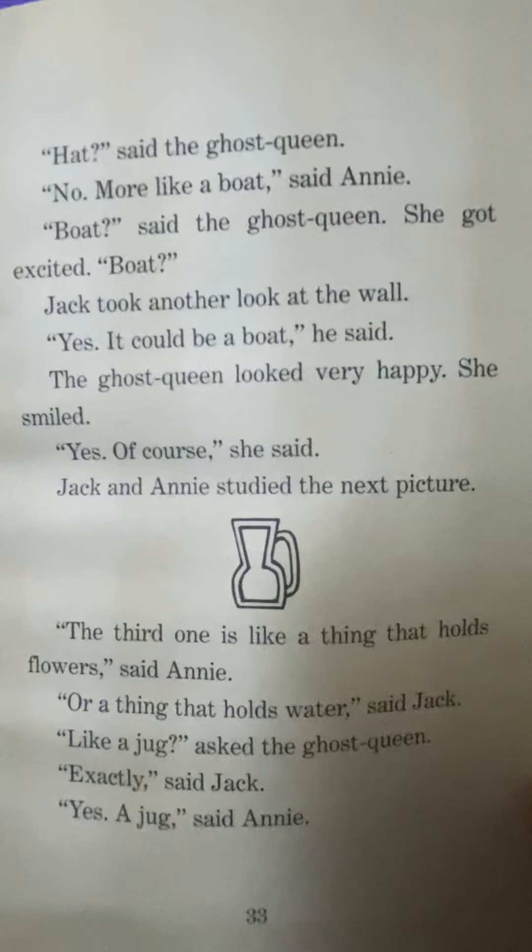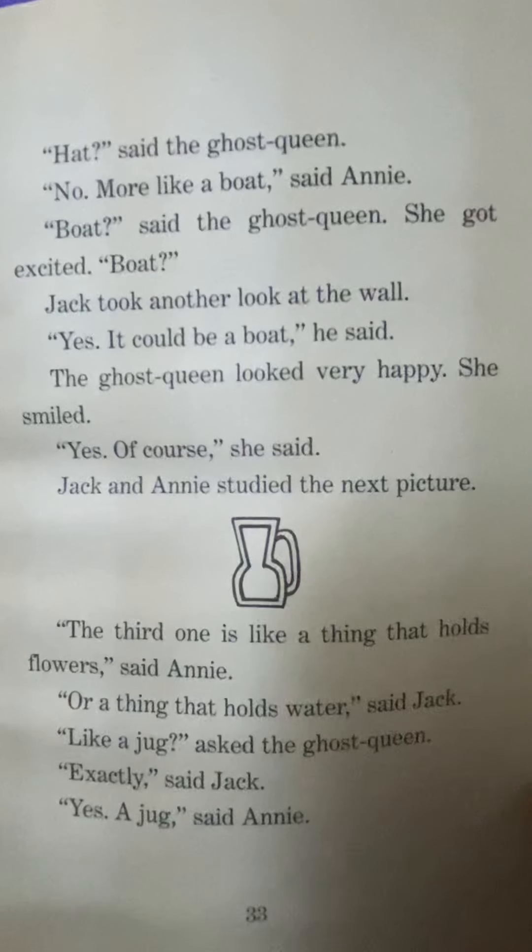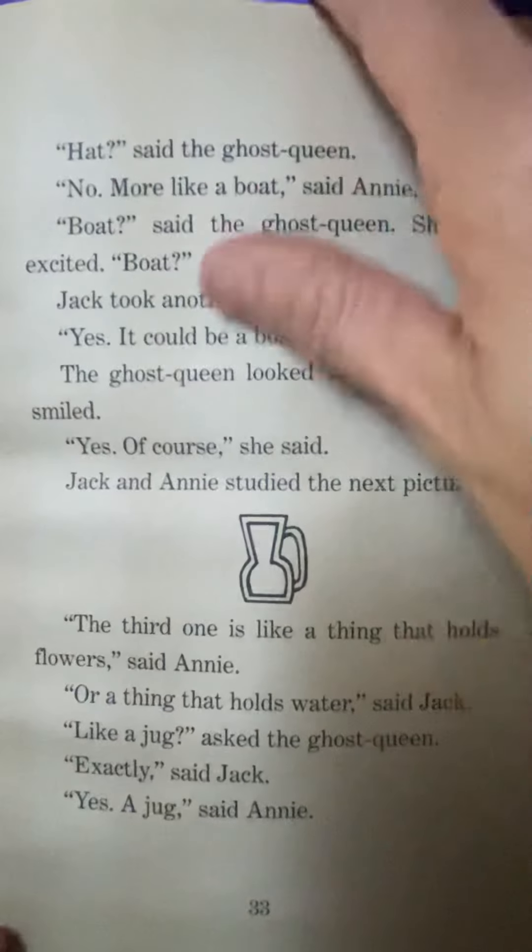Jack and Annie studied the next picture. The third one is like a thing that holds flowers, said Annie. Or a thing that holds water, said Jack. Like a jug? asked the ghost queen. Exactly, said Jack. Yes, a jug, said Annie.